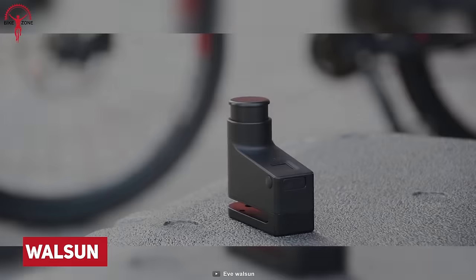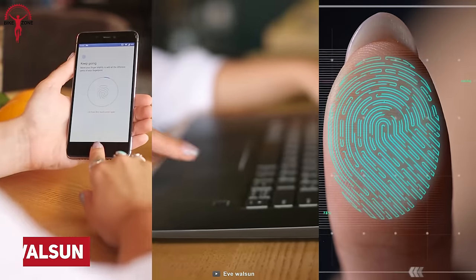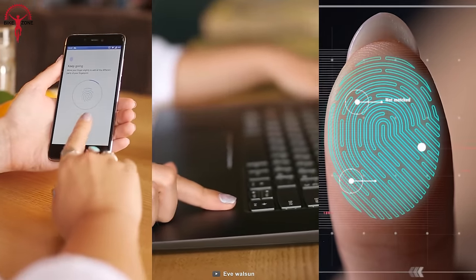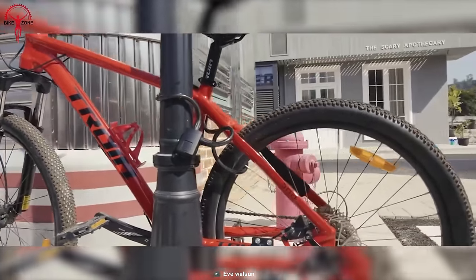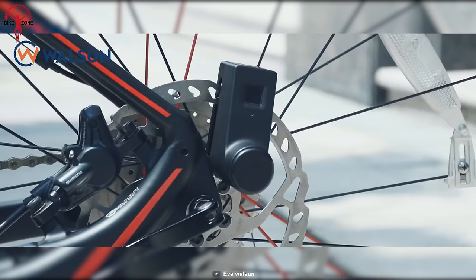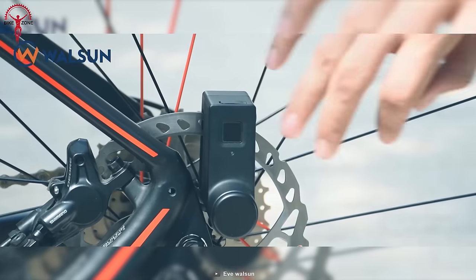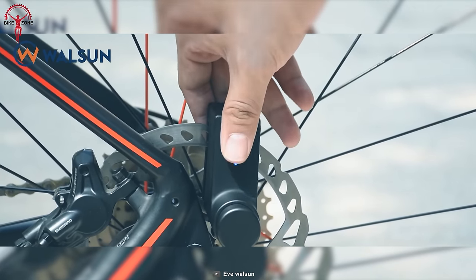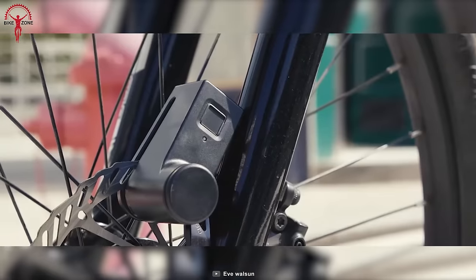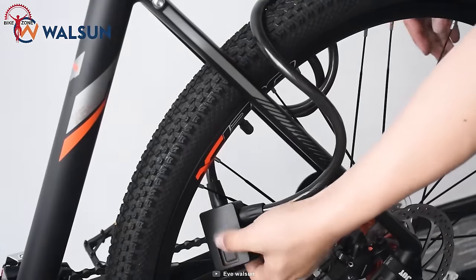Many gadgets employ fingerprint sensors as an enhanced safety precaution, from smartphones and laptops to vaults and home security systems. Then why leave the bike lock alone? Due to shocking reports from worldwide about bike theft, the Walson, the world's smallest fingerprint disc lock, was built. This small yet smart disc lock unlocks only with your fingerprint, while saving you from the stress of managing keys and patterns, but most importantly, your bike from getting stolen.